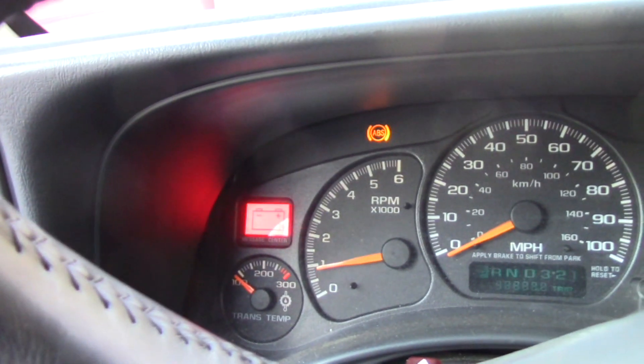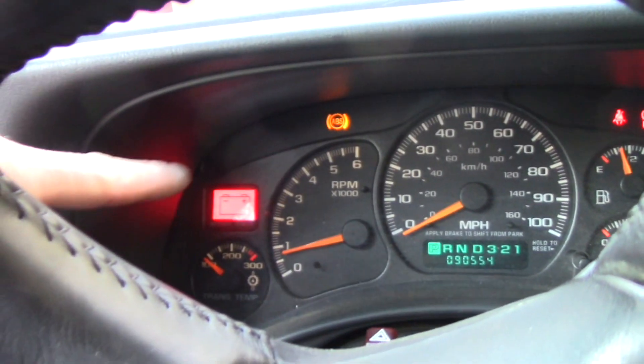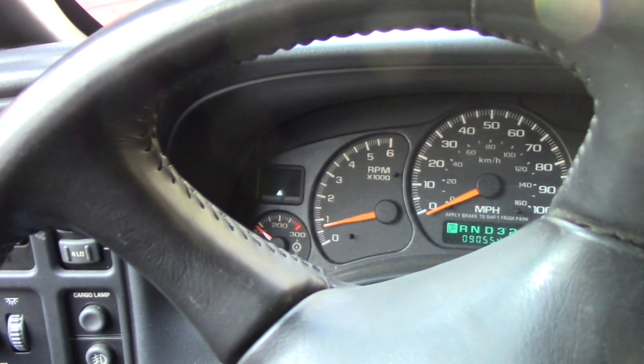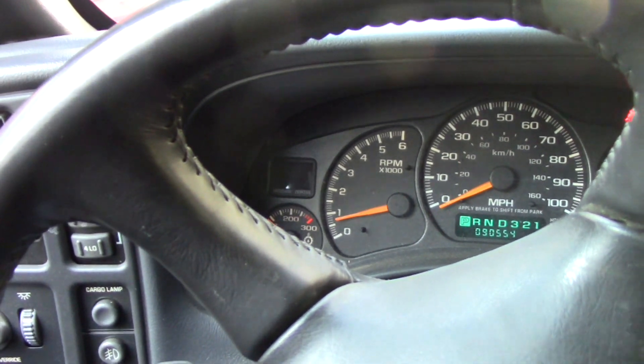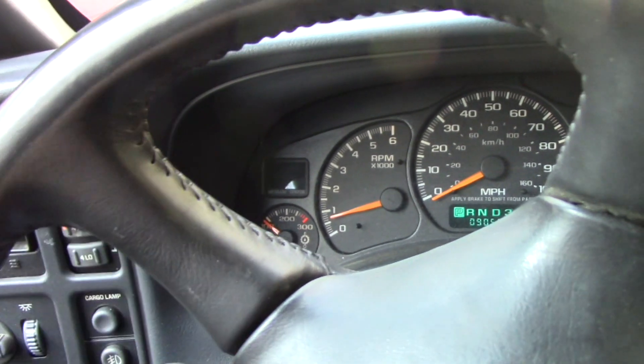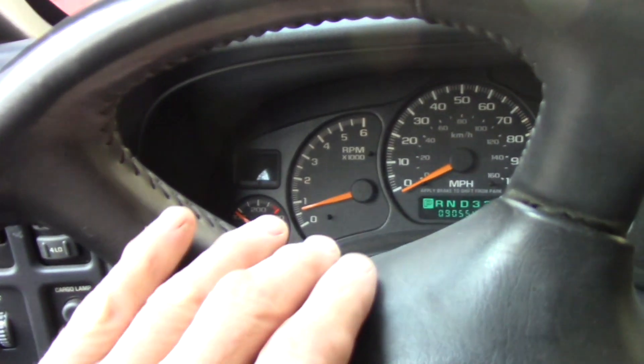That engine light pops up and while you're going down the road it'll just start blinking for no reason. When you look the code up it's a P0300 — a random misfire code. There's no rhyme or reason why this happens.